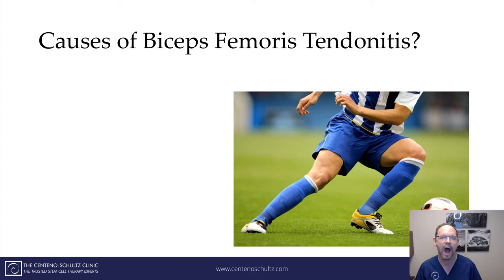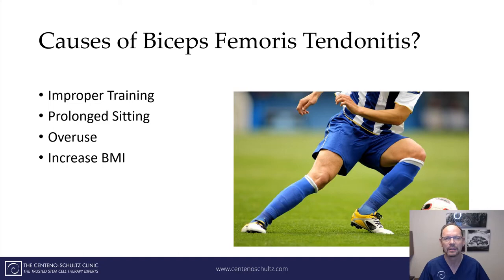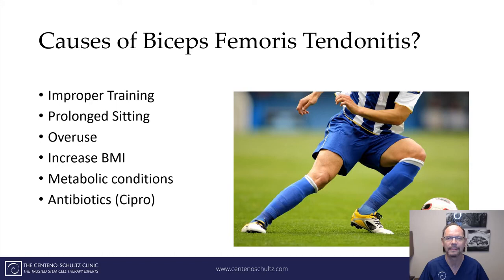What are the causes of biceps femoris tendonitis? Improper training — typically trying to increase mileage or speed too quickly, or a condensed schedule. Also, prolonged sitting; during COVID and this last year, a lot of us have been sitting, and that can cause pain in the back of your leg. Overuse, increased weight, metabolic conditions including diabetes, and the antibiotic ciprofloxacin may also contribute to tendonitis.